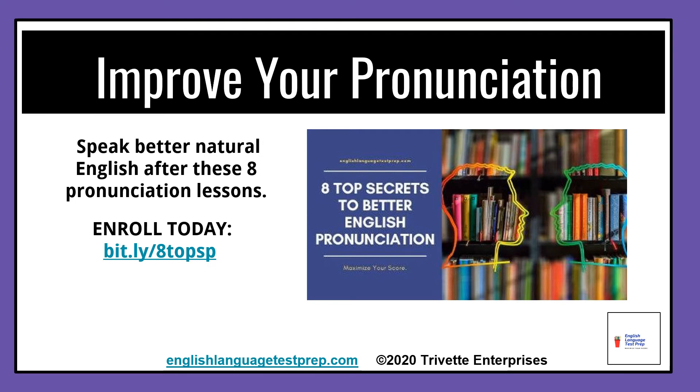Visit bit.ly/8topsp to get started. That's B-I-T dot L-Y slash the number eight, T-O-P-S-P. Thanks, and I'll see you soon in class.